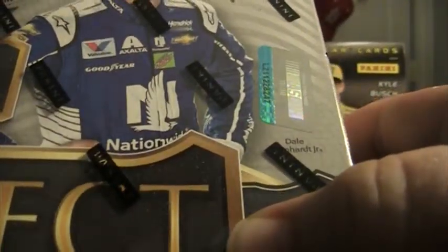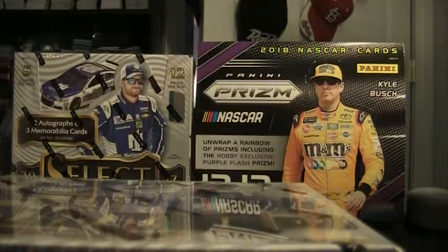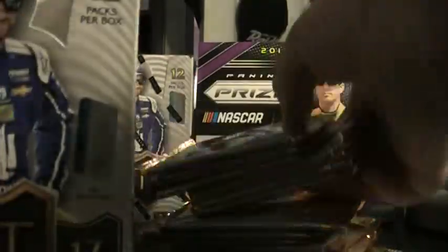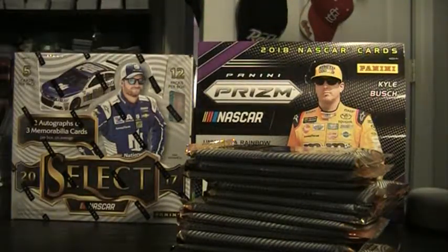Now we're into box eight, number 8247. I'll probably pull something out of this case — maybe that Regan Smith we just pulled — and team it up with that Marcus auto. I'll probably do Bobby Labonte at $75 on Facebook, and team up the Marcus with something else for the Twitter giveaway.